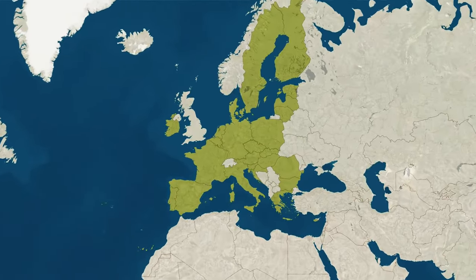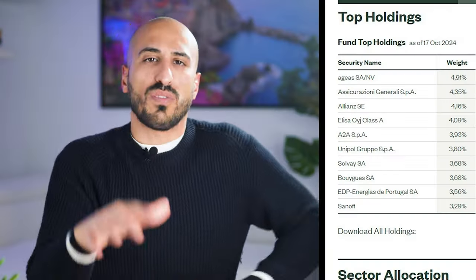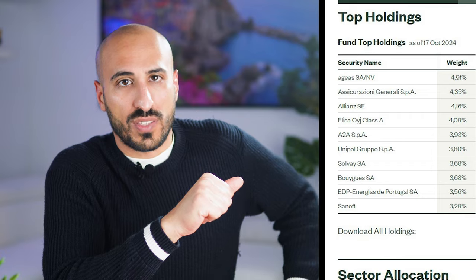Geographically this ETF focuses on established companies across Europe, covering a rich range of sectors with a strong focus on financials. You'll find 40 high quality holdings including Assicurazioni Generali, Allianz, Elisa, and Unipol. In Europe, the companies that make money are mainly banks and insurance companies, so you're going to find a bunch of those.